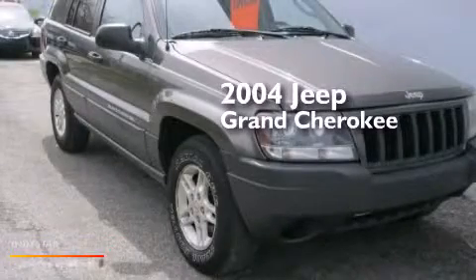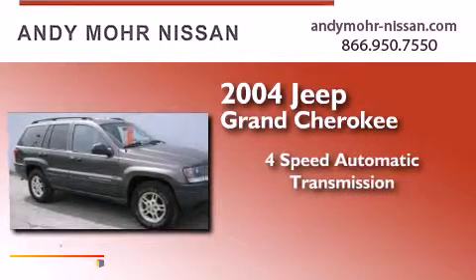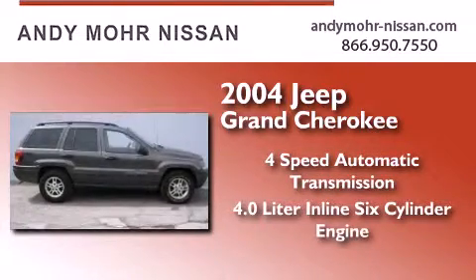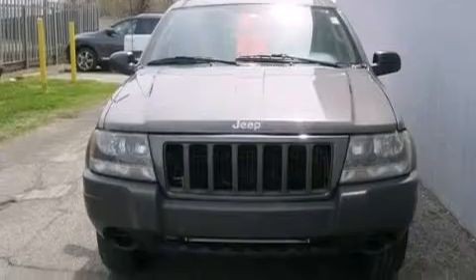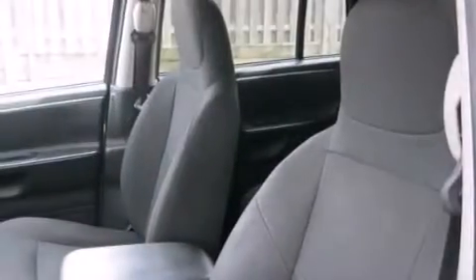This is a 2004 Jeep Grand Cherokee. This SUV has a four-speed automatic transmission, a 4.0-liter inline six-cylinder engine, and four-wheel drive. Its top features include aluminum wheels and skid plates.